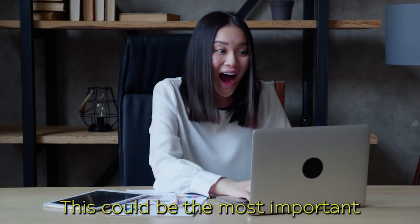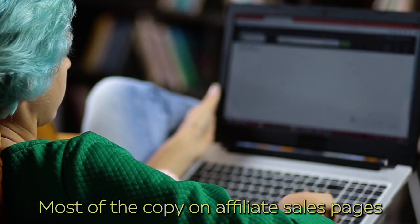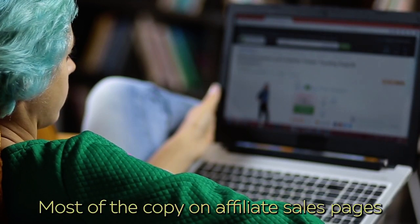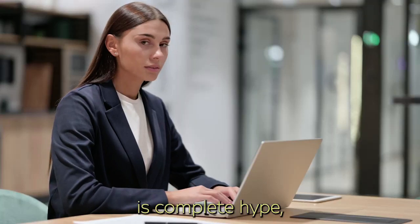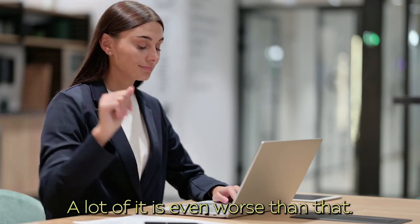This could be the most important sales video you have ever watched. Most of the copy on affiliate sales pages is complete hype — and that's just me being generous. A lot of it is even worse than that.